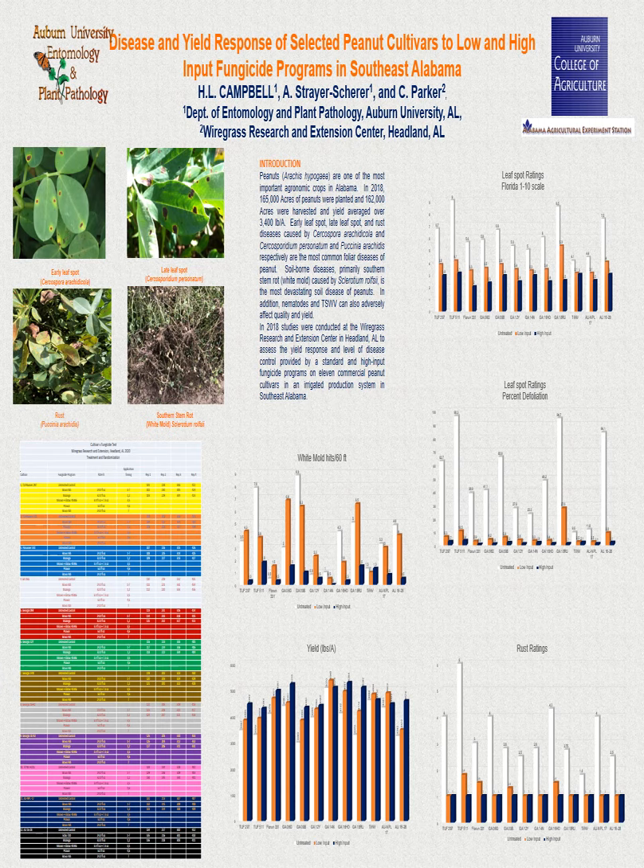While the high yield recorded for Georgia 14N was equaled by Georgia 16HO, Georgia 06G, and TIFF NV, similarly low yield was recorded for Georgia 09B, Tough Runner 511, and Tough Runner 297. Pod yield reported for the intensive fungicide program was significantly greater compared with the standard and no fungicide control, with the latter having the lowest yield.